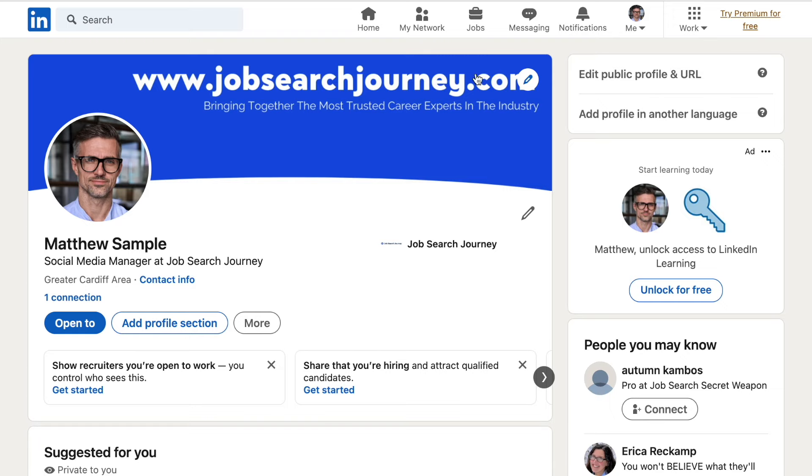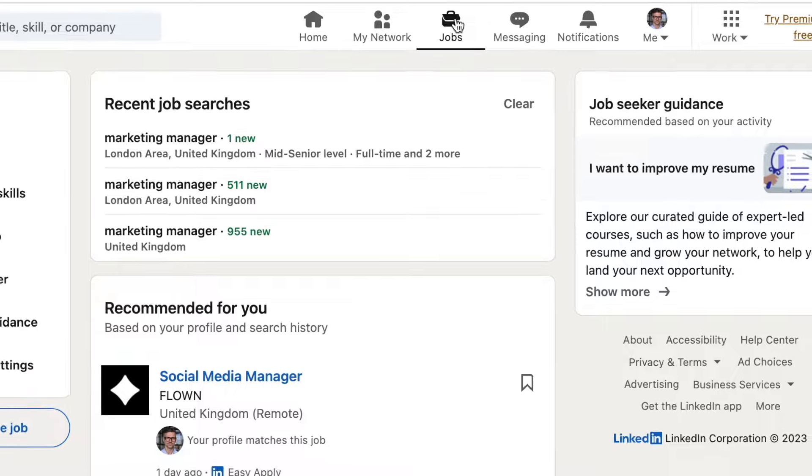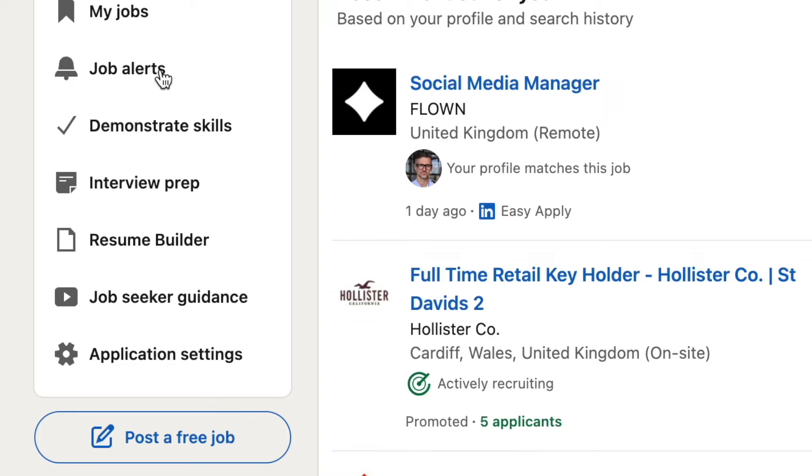From your LinkedIn profile page, navigate to the top of the screen and click Jobs. LinkedIn will recommend some options to you based on your current profile setup. But we're going to click on Job Alert on the left hand side.